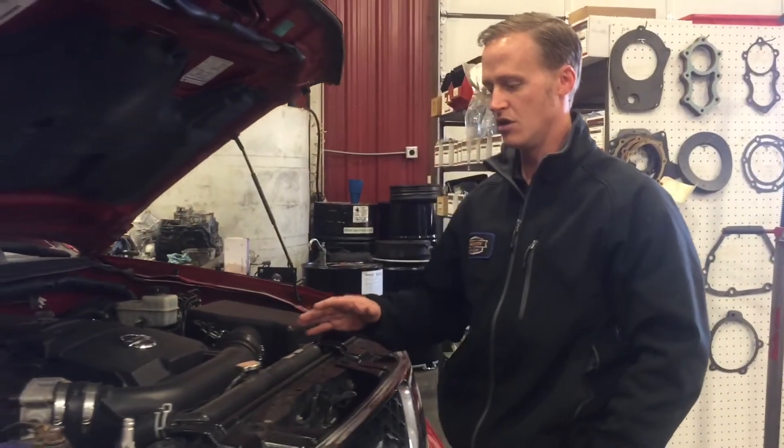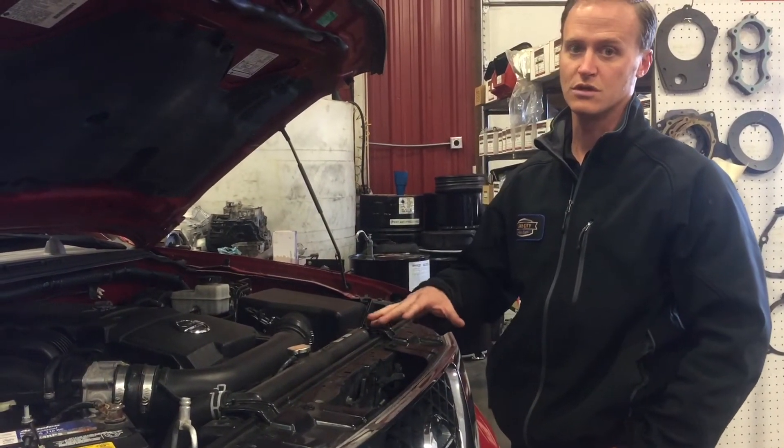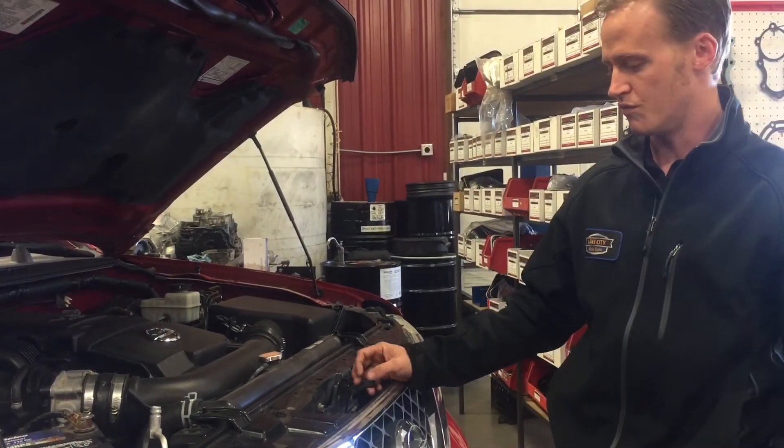That prevents either transmission fluid from getting into your cooling system, or even worse, your antifreeze getting into your transmission, thereby causing the need to have your transmission overhauled.